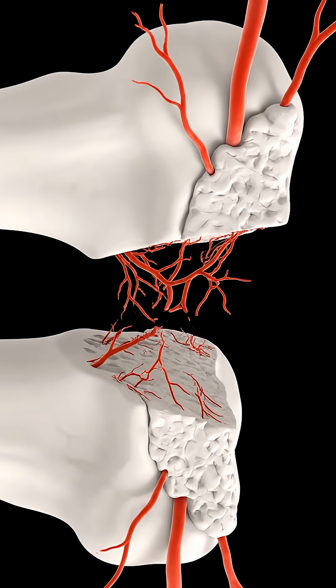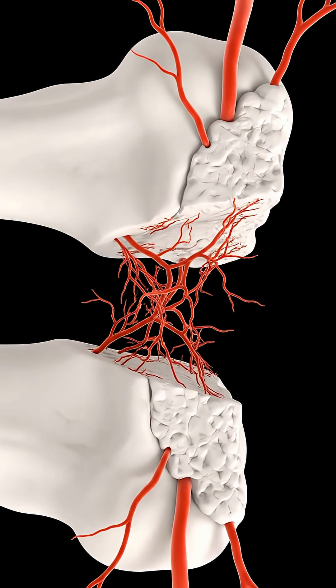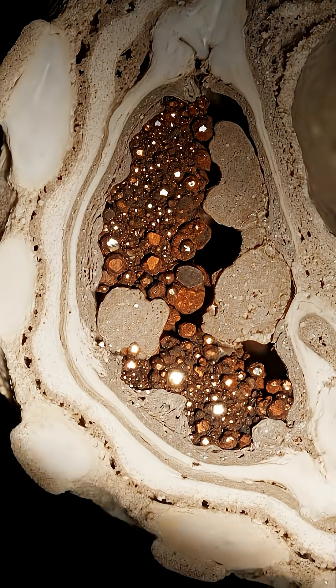These fossilized vessels, preserved as iron-rich casts in distinct layers, represent an extraordinary case of soft tissue survival — far rarer than bones or teeth, and far more revealing about how dinosaurs lived.